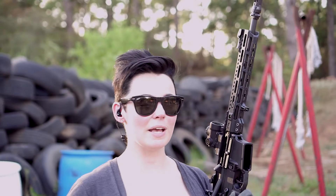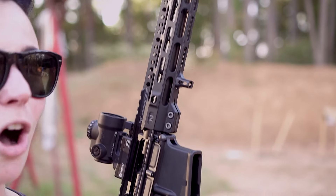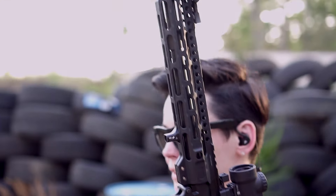When you hear the name Midwest Industries, maybe you're like me and you think awesome AK accessories, accessories for lever guns, all kinds of stuff. But let me tell you, they make a really great AR-15. Let's take a look.